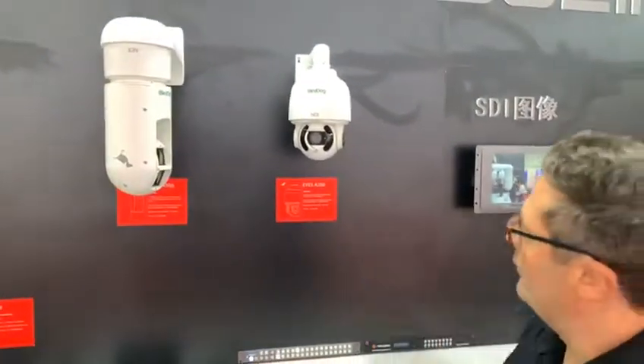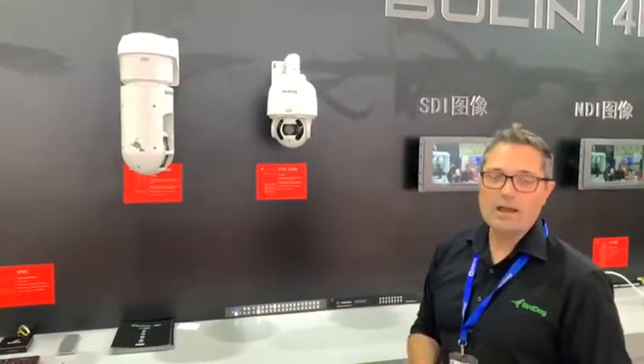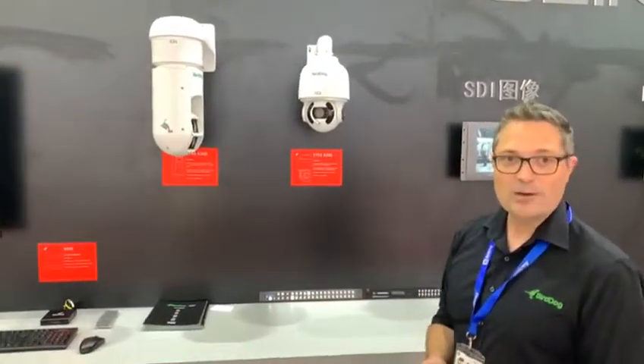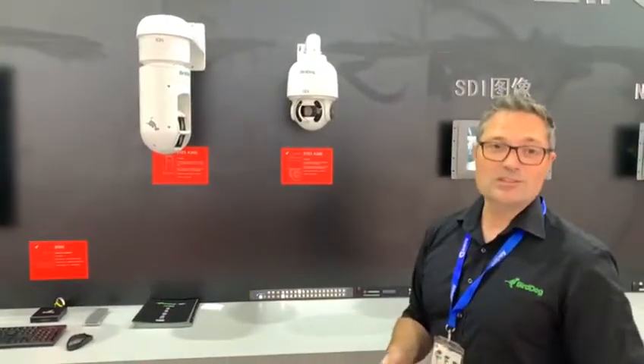Starting with the A200 here, this is an extremely fast and accurate mechanism which allows you to relocate your image shots very quickly. It also has a great microphone in case there is some weather affecting it. This one is also powered over ethernet, so it allows you to have one cable for a full solution for control with images as well as power.